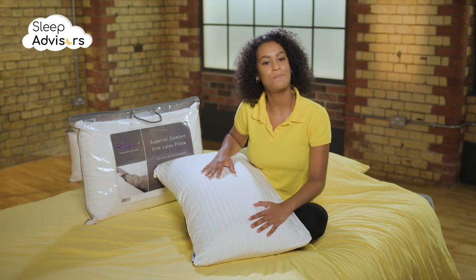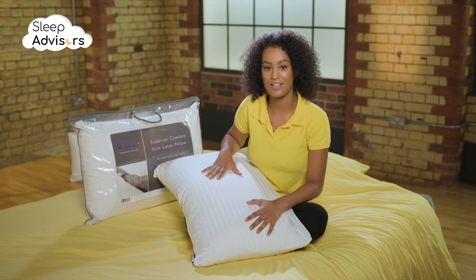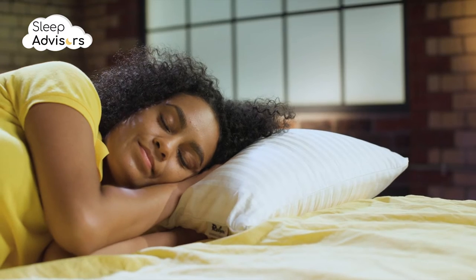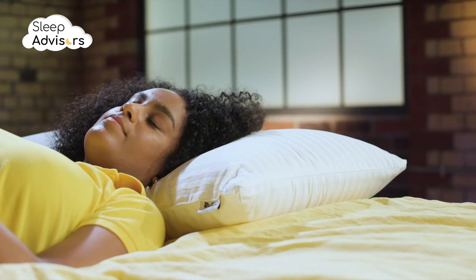The Relyon Superior Comfort Deep Latex Pillow is 17cm thick, but Relyon also offers a thinner 13cm version. This deeper version is suited for side sleepers, while the slimmer version is ideal for front and back sleepers.